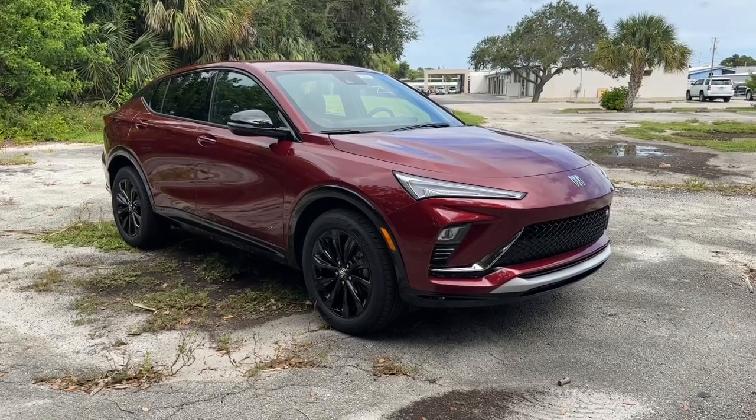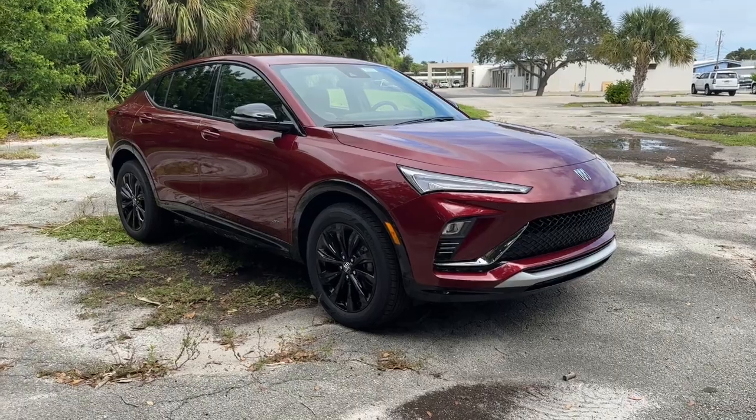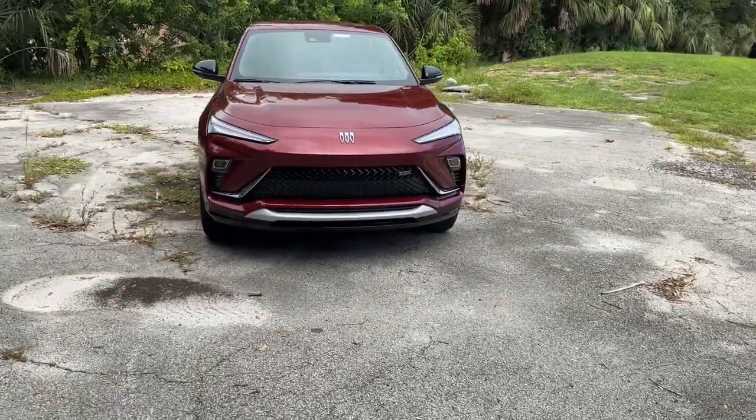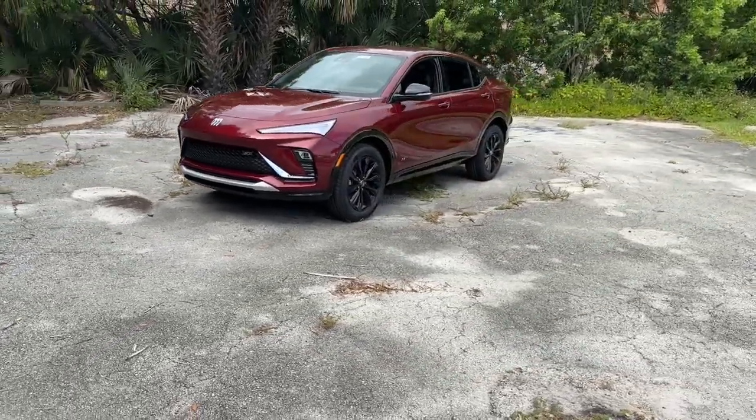Get into the 2025 Buick Envista. Make the journey in comfort and style in this well-equipped Envista. From its roomy cabin to its array of creature comforts and pleasing driving manners, this surprisingly affordable vehicle has you covered.